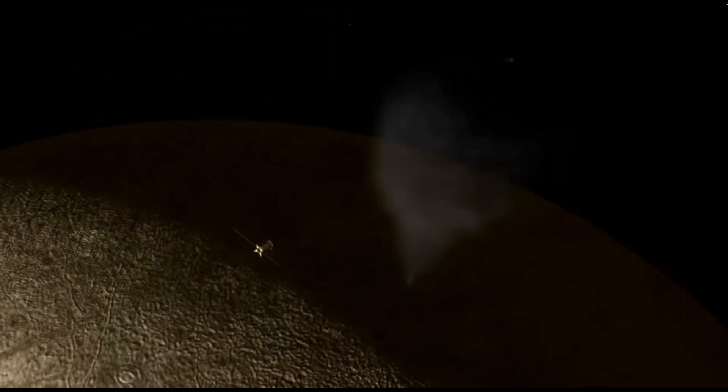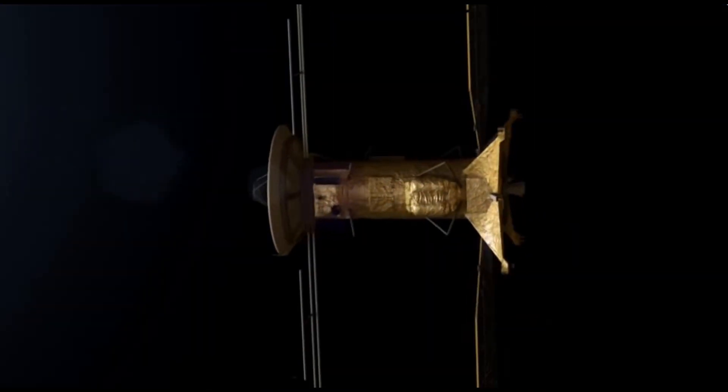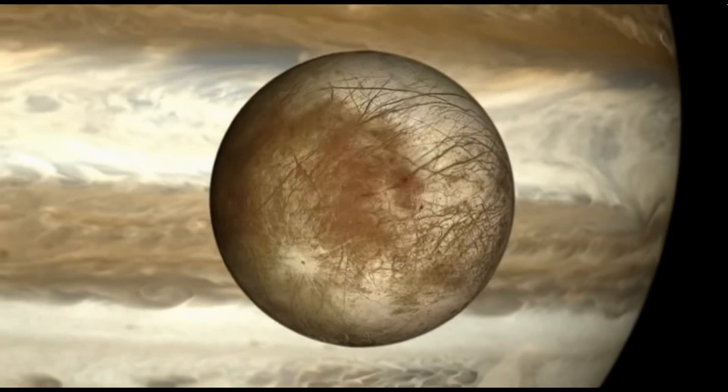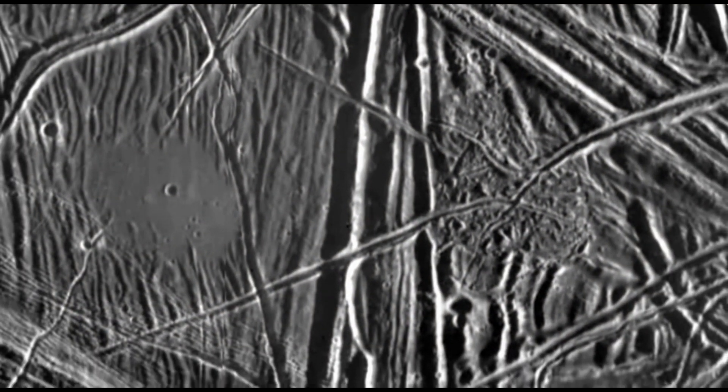Scientists say we should look for three key ingredients that make life possible: liquid water, chemistry, and energy. Life also takes time to develop, so we should look for life on worlds where sufficient time has passed to get life started. Jupiter's icy moon Europa may have these essential ingredients and it's just as old as Earth. So NASA is sending the Europa Clipper spacecraft to conduct a detailed exploration of Europa and investigate whether it has the capability to support life. Understanding Europa's habitability will help scientists better understand the potential for finding life beyond our planet — and this search is the search, the very heart of space exploration.